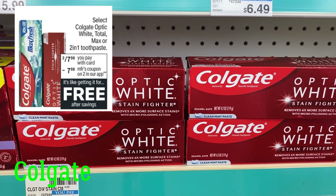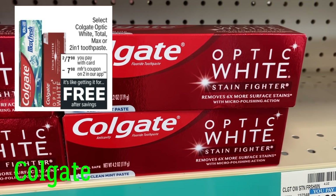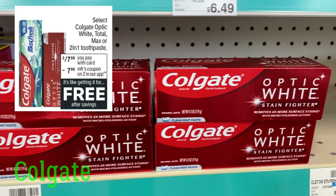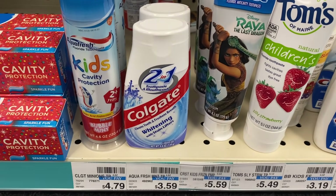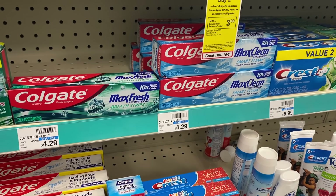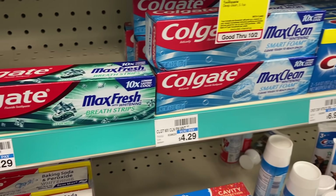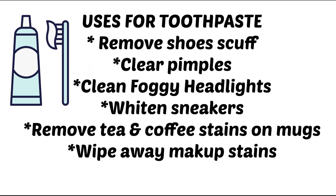We do have free toothpaste — stay tuned and I'm going to share some extra tips on how you can use all that toothpaste we've been getting. Select Colgate Optic White Total and Max 2-in-1 are on sale two for $7.98. I think this is the third time we've seen this deal in the past couple of weeks, so it's an awesome deal. You want to grab two of them and scan in your CVS app to make sure they're attaching. A lot of people are frustrated with the free toothpaste, but remember — it's free.